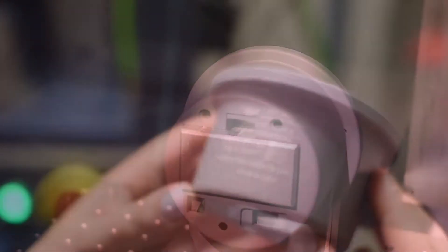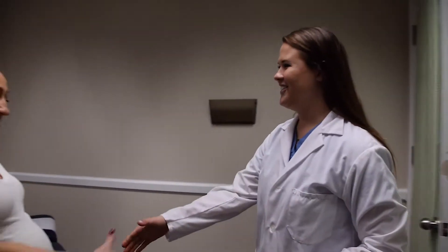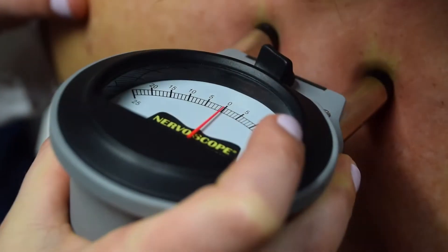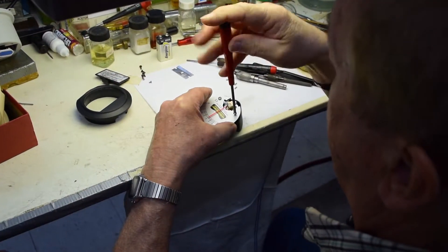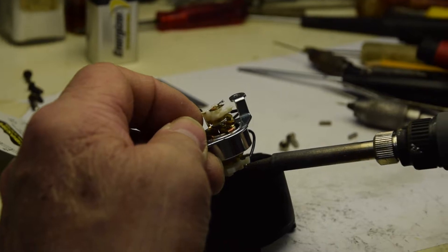Every sensor, every parameter that we've designed for our industrial customers over our long history has given us the experience needed to produce the best chiropractic scope available. Every scope that our skilled technicians produce is handcrafted and it's the result of decades worth of refining.